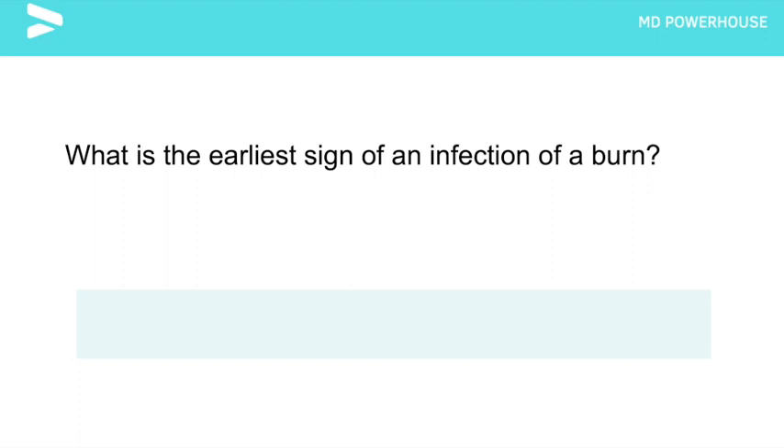What is the earliest sign of infection of a burn? A change in the appearance of the burn — for example, if it was a partial thickness burn and it becomes a full thickness burn — or the loss of a viable skin graft.